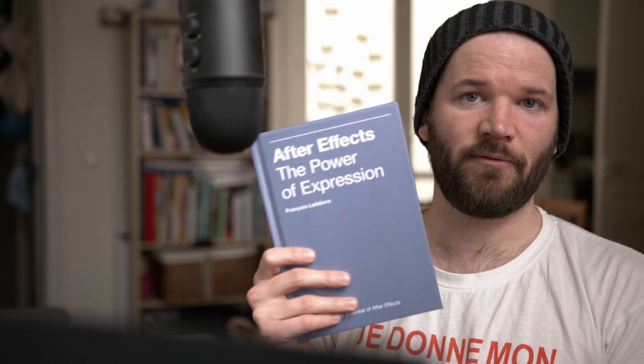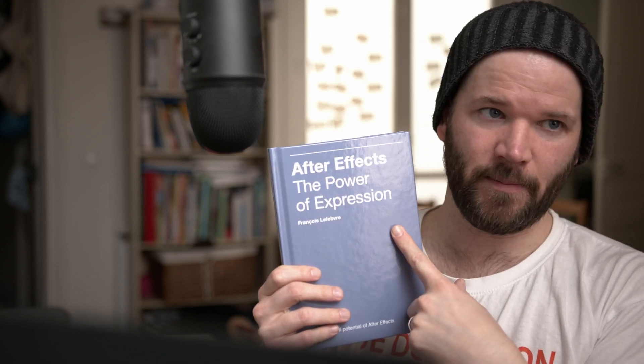One more thing I want to show you — a book I'm reading right now, about halfway through. I've always wanted to learn more about working with expressions in Adobe After Effects. This is called The Power of Expression, and it really simplifies it and makes it easy to understand even if you don't know anything about coding or scripting. I highly recommend it, especially right now when you probably have some time for reading. Hopefully I'll be putting out more tutorials about expressions in the future. I got it from aescripts.com — I'll leave an affiliate link in the video description, so yes, I am trying to sell you something right now — but I highly, highly recommend it.